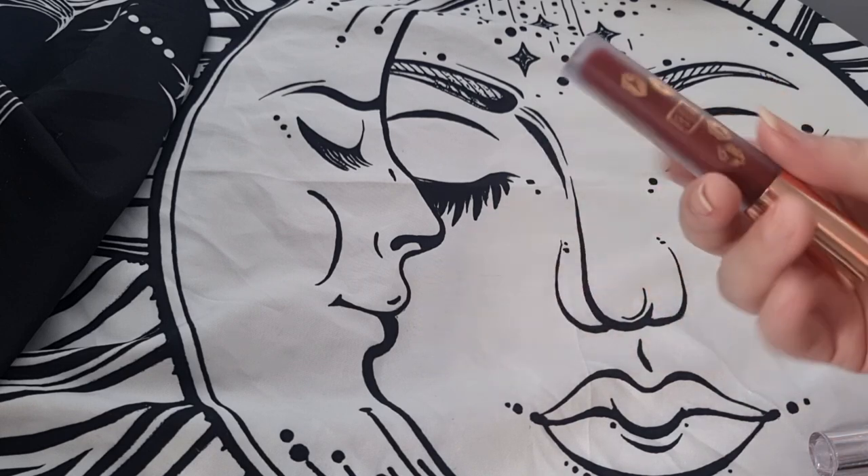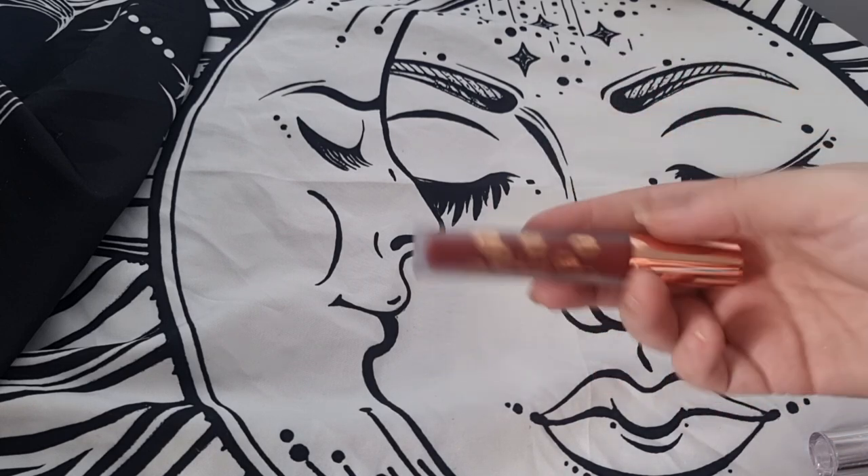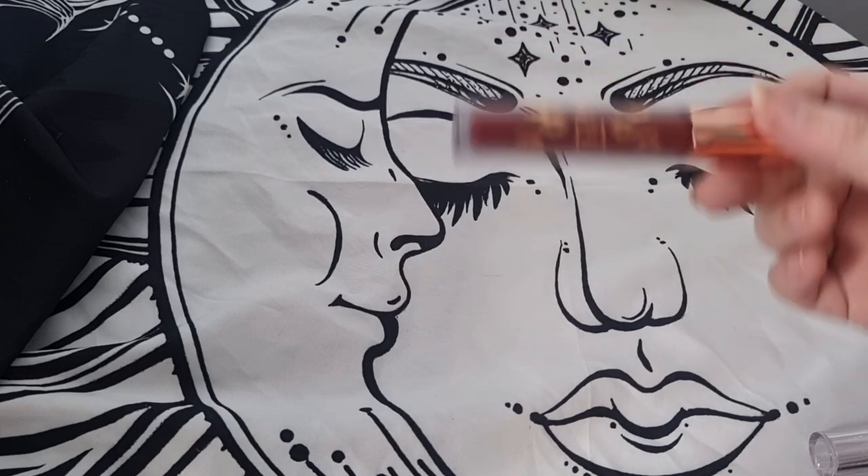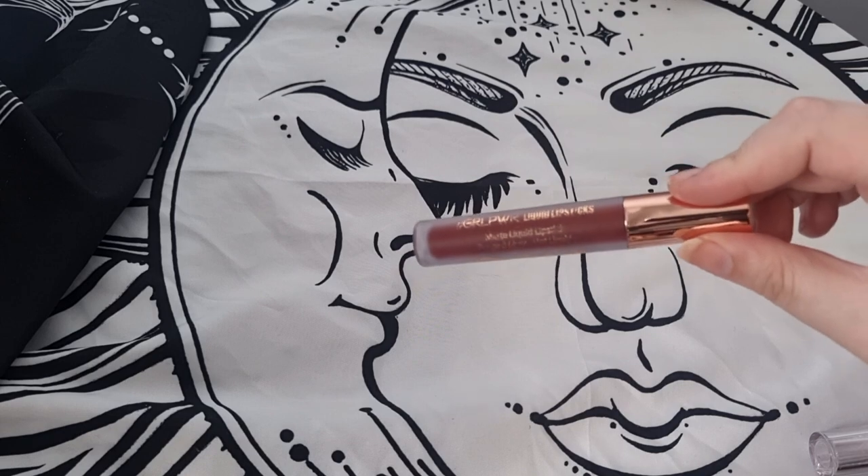I have this by Beauty Crop in the shade I'm A Boss — I've had this for ages. I'm going to get rid of it because I have a newer version of these kind of lipsticks, so I'm decluttering this one.